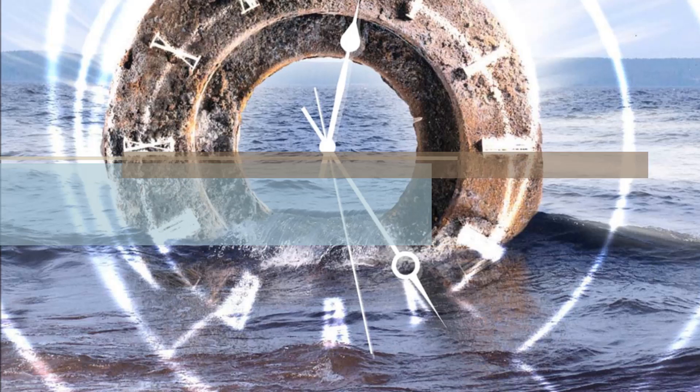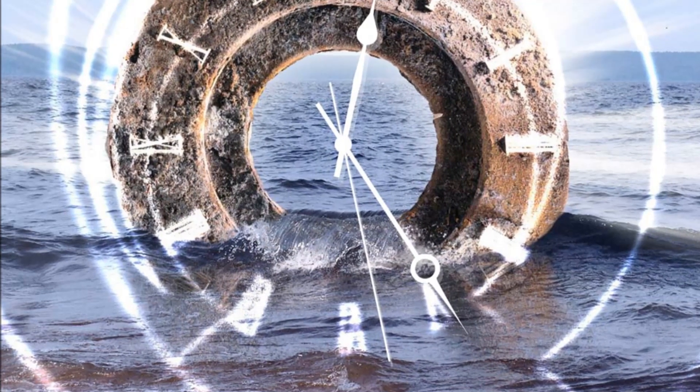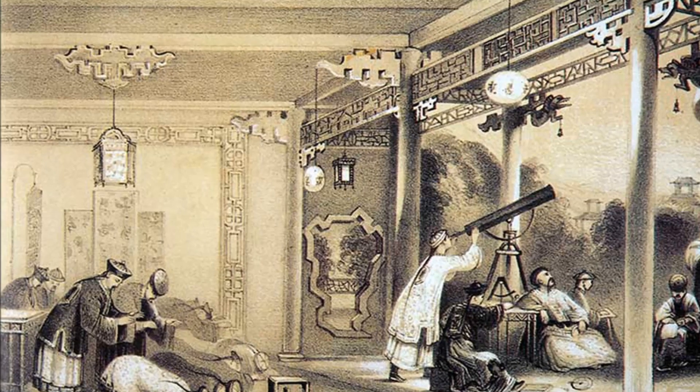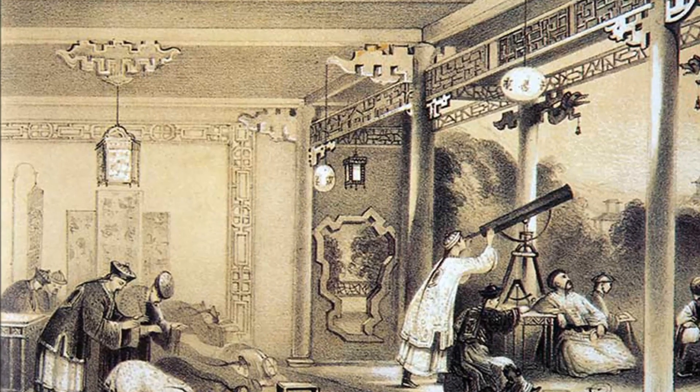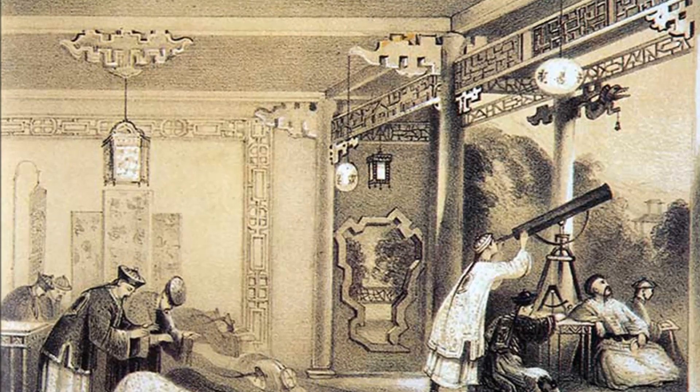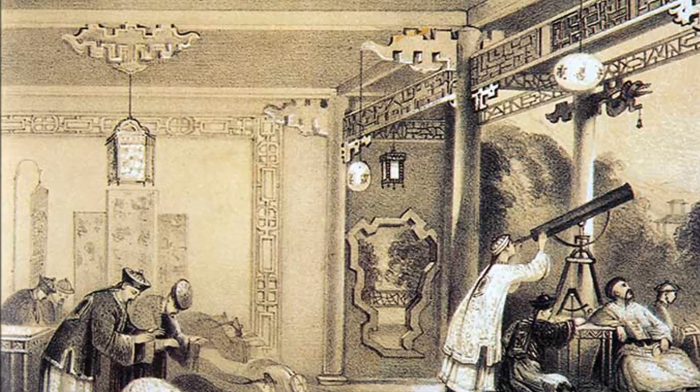What a clock — Egyptians freed timekeeping from the sun. For millennia, humankind had kept track of the progress of time by observing natural bodies, most notably the sun and the stars.